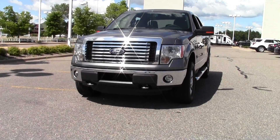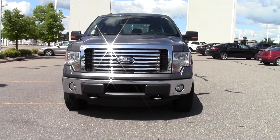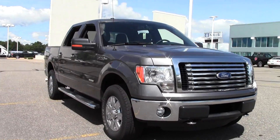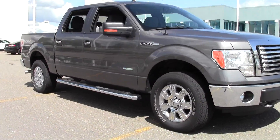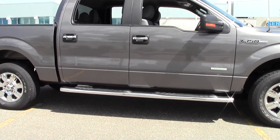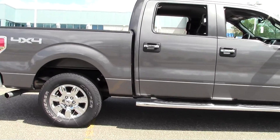Welcome to MillsAuto.com. This is the 2011 Ford F-150 SuperCrew XLT. It's got right around 57,000 miles with a sterling silver paint job and a gray cloth interior. Powered by a turbocharged 3.5 liter V6 engine that gets right around 21 miles per gallon on the highway.